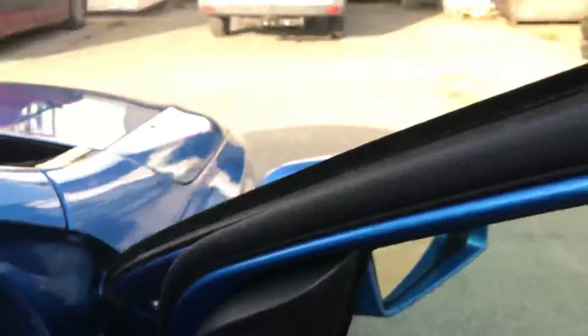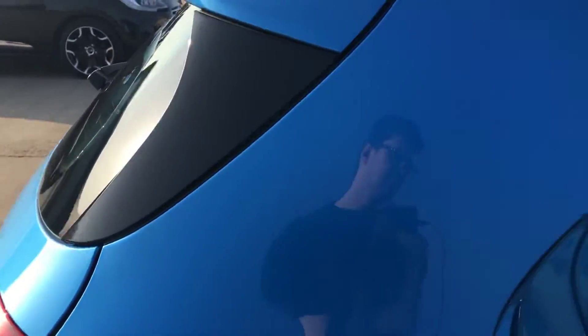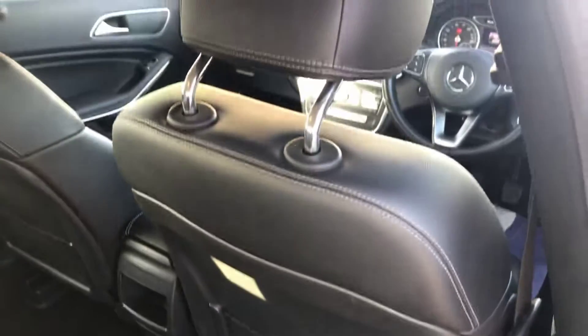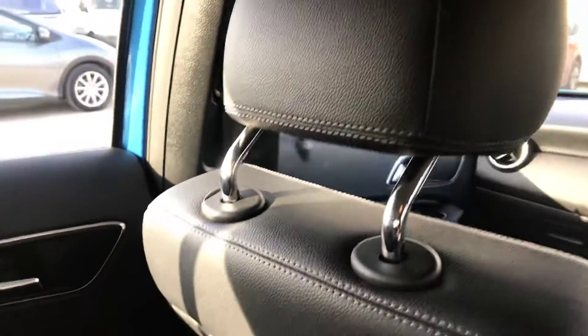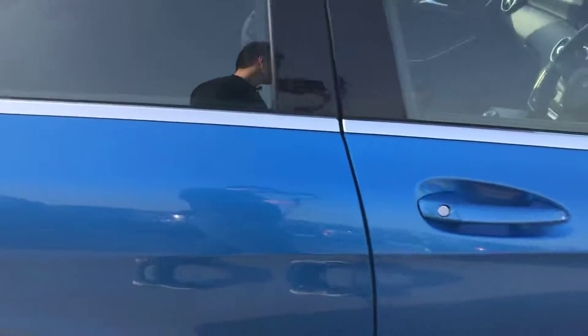Now for the back of the A-Class — you've got the back right door, back of the driver's seat, back of the front passenger seat, back left door, and the rear seats. The rear seats are in really good condition overall, and you've got ISOFIX points in the bottom of those as well.